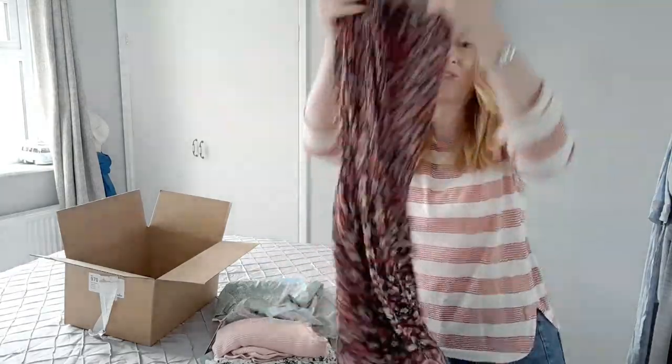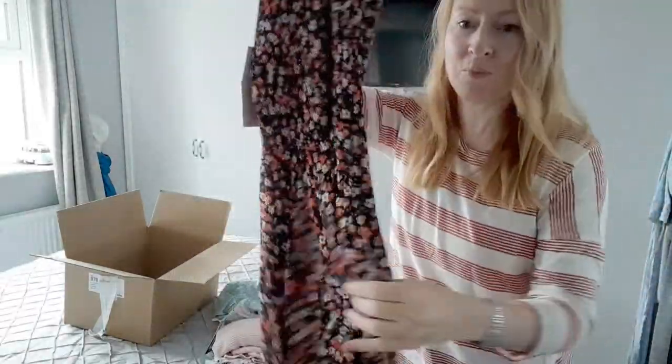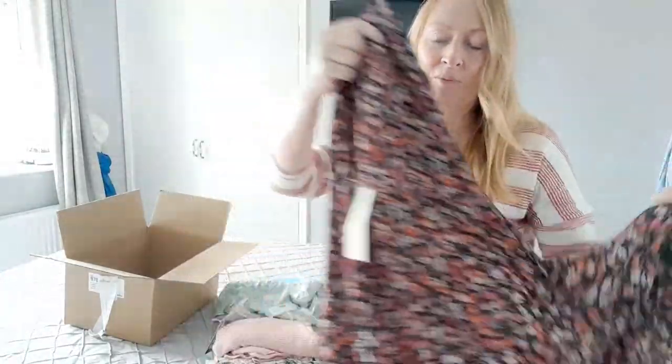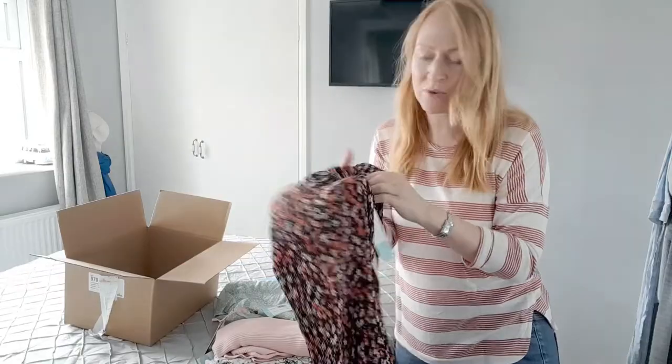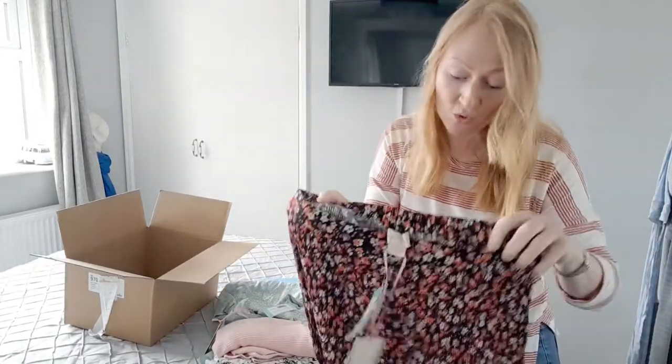So I've got this gorgeous skirt from Morvette, which is absolutely beautiful — all crepe at the top, gorgeous fabric — but I've got to be honest, things like that with these tiny little pleats are just not great on me at all.